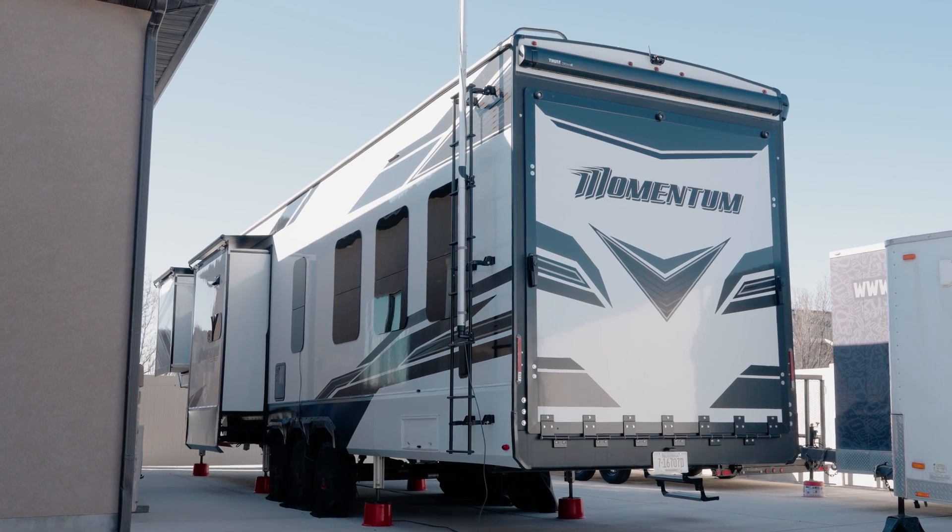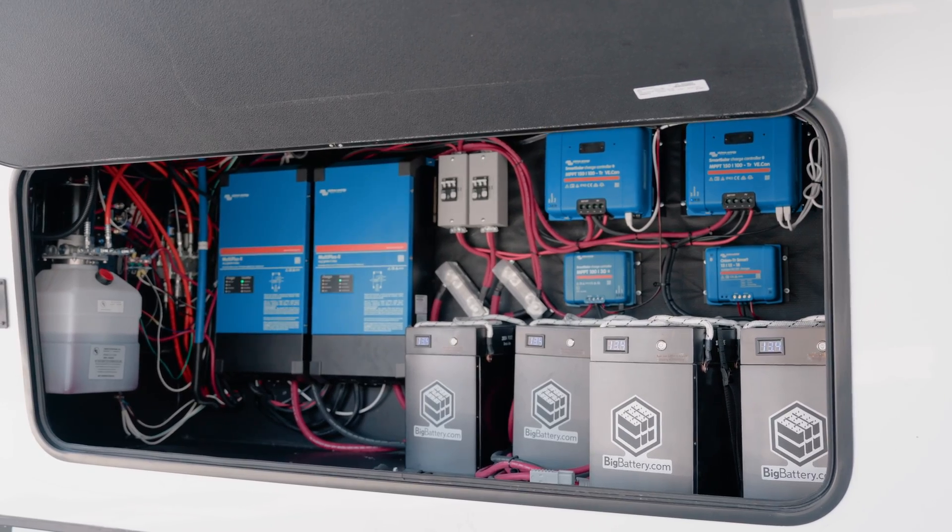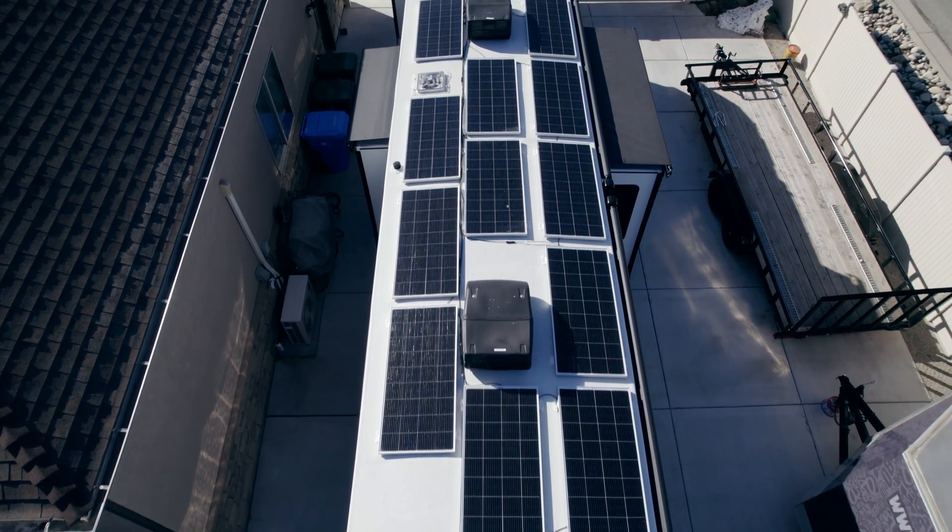My name is Travis with CP Mobile RV Repair out of Salt Lake City. We do a variety of repairs on all types of RVs including towables and drivables. We specialize in solar power systems, electrical systems, inverters, batteries, solar panels — all that stuff.